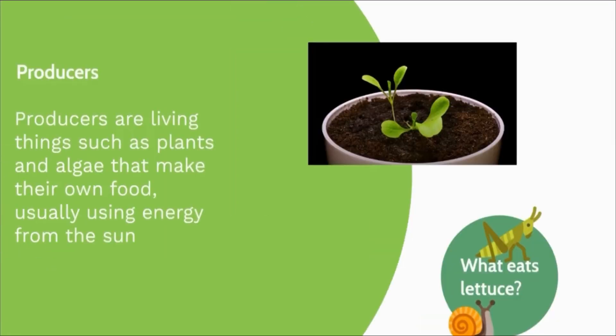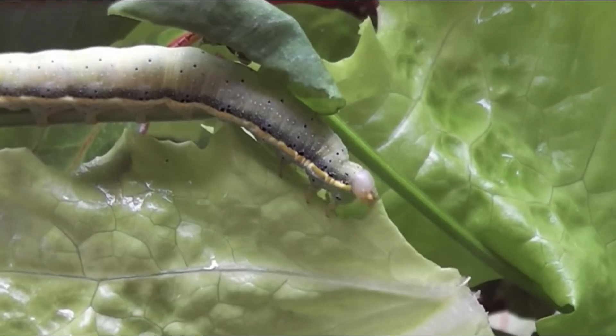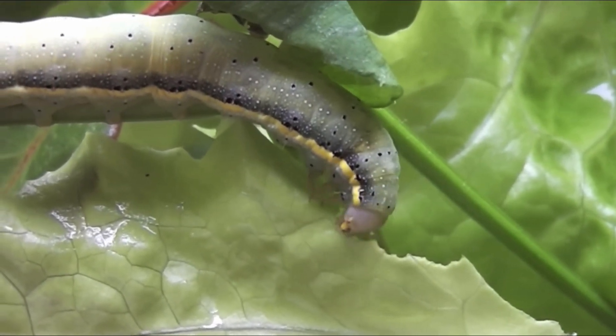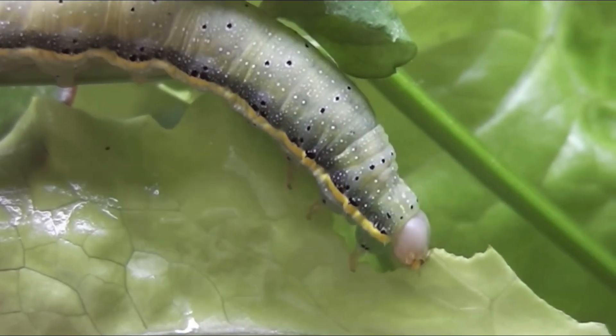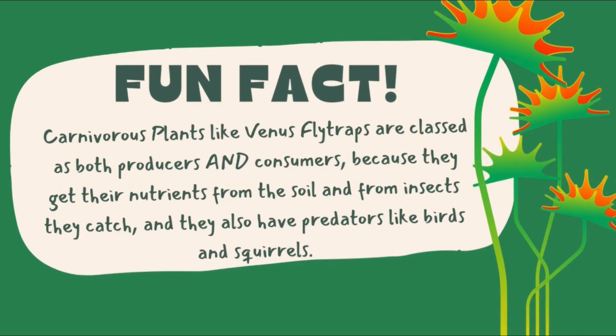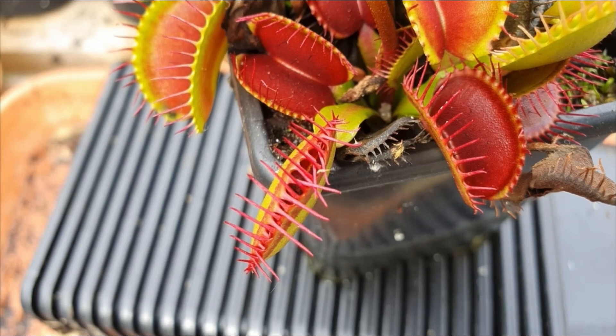Now, what eats lettuce? Herbivores like grubs and insects like caterpillars, crickets and snails eat lettuce and other plants to get their nutrients. These are the first living things in the food chain that eat anything, which makes them a primary consumer. Primary consumers cannot make their own food and only eat plants and algae. Fun fact: there are some carnivorous plants like Venus flytraps that are classified as both producers and consumers because they use energy from the sun to make food and also eat insects.